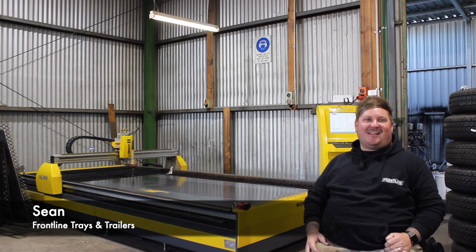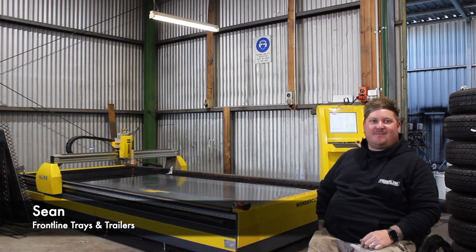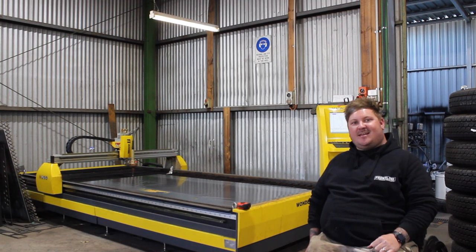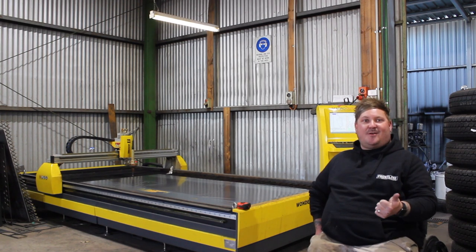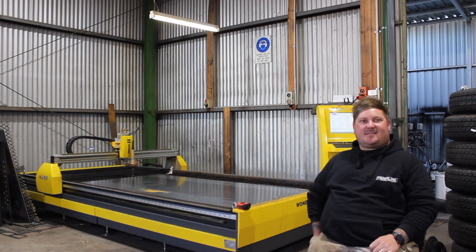Hi, I'm Sean from Frontline Trailers. We purchased this Wondercut waterbed plasma cutter from Macrowell about six months ago. Not only has it made the time efficiency a lot better, but also the quality that we do.